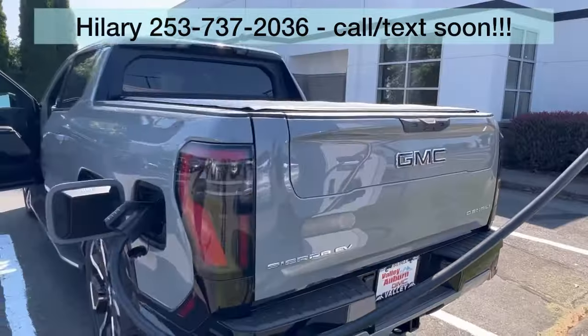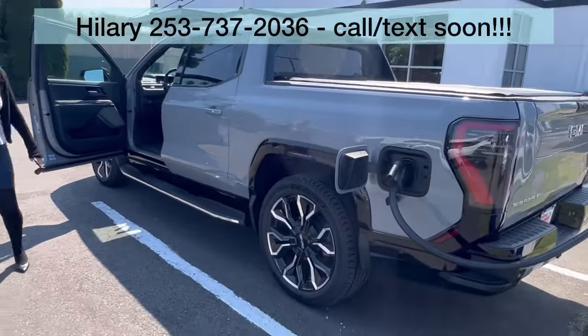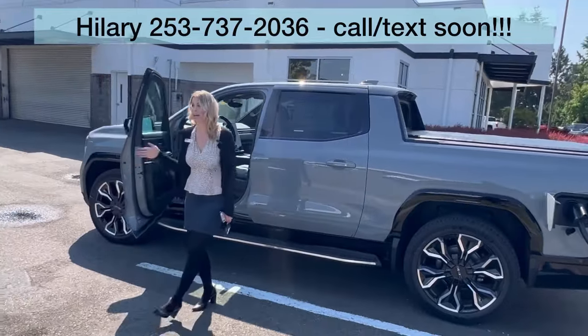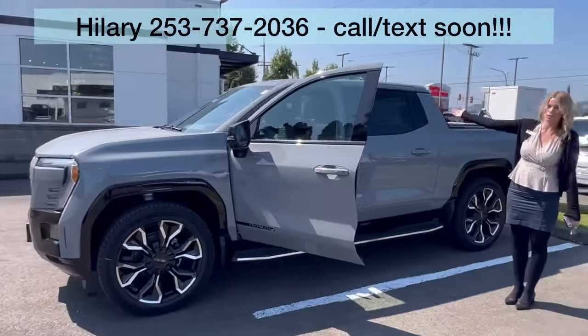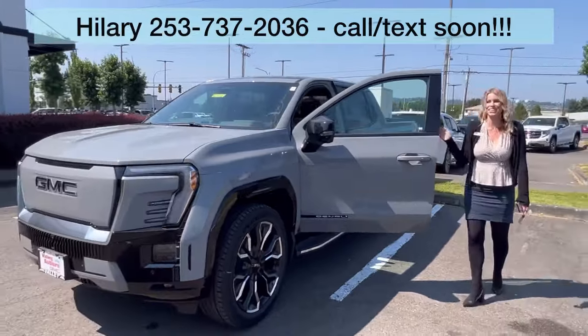Again, we're here at Valley GMC in Auburn. It's here and available. Call, text, email — come see me, Hillary, here at Valley GMC. Would love to see you drive away in this gorgeous truck.